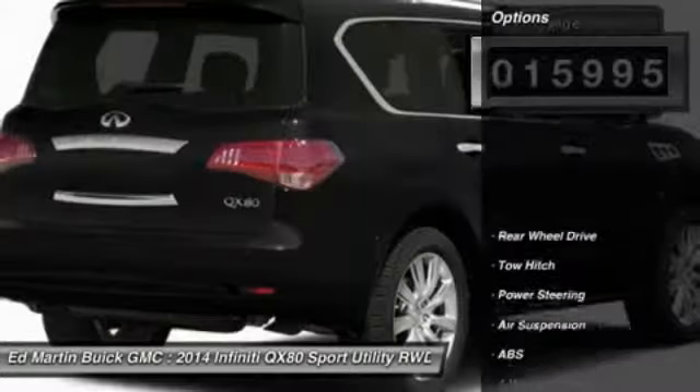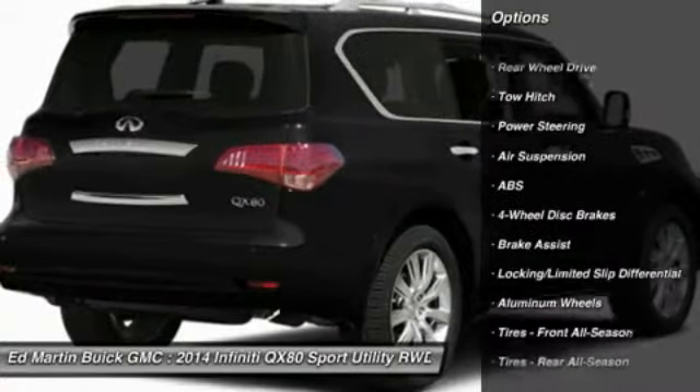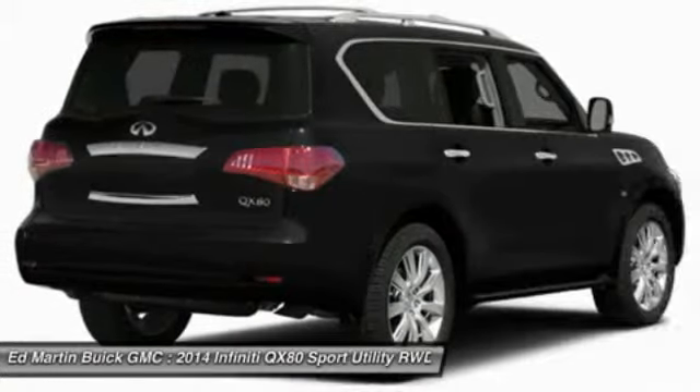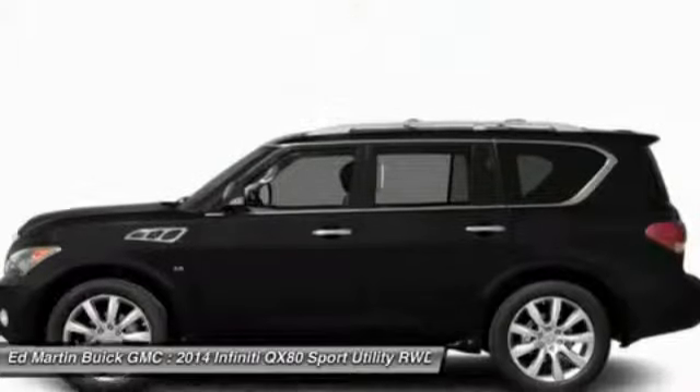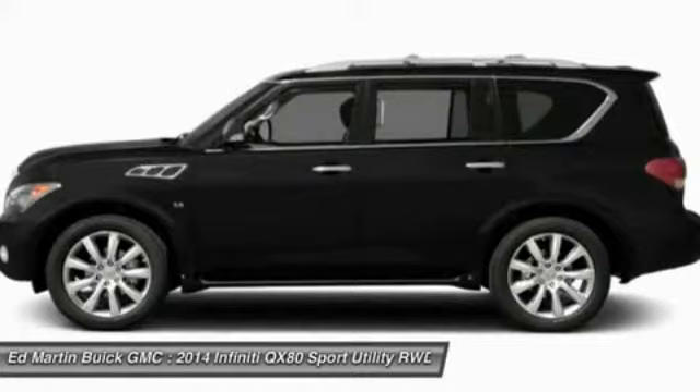Here are some of this vehicle's great options: steering wheel audio controls, navigation system, power lift gate, anti-lock braking system, tow hitch, power passenger seat, power steering, aluminum wheels, four-wheel disc brakes, and premium sound system.